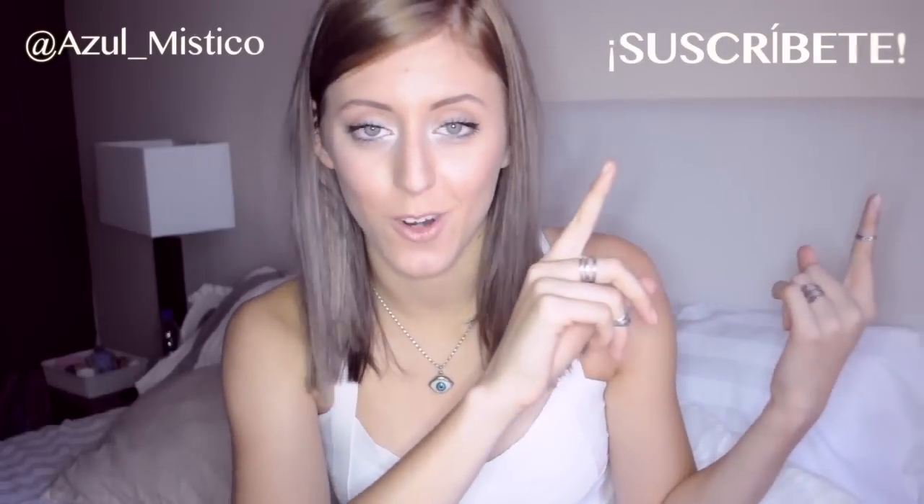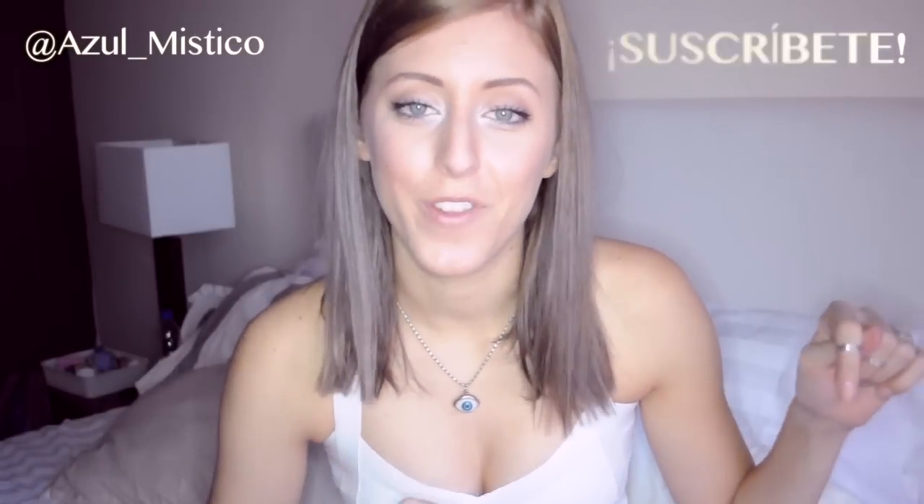Y ya está, estas son todas las brochas que tengo para enseñaros. Espero que os haya sido útil el vídeo, muchas gracias por verlo. Y no olvidéis que si queréis saber cómo lavo mis brochas, cómo las cuido, cómo las utilizo o cómo uso alguna de ellas concretamente, me las podéis pedir dejándome un comentario y yo hago otro vídeo explicándolo. Esto es todo, un beso muy gordo y os veo muy pronto. No olvidéis suscribiros y darle a me gusta aquí debajo.